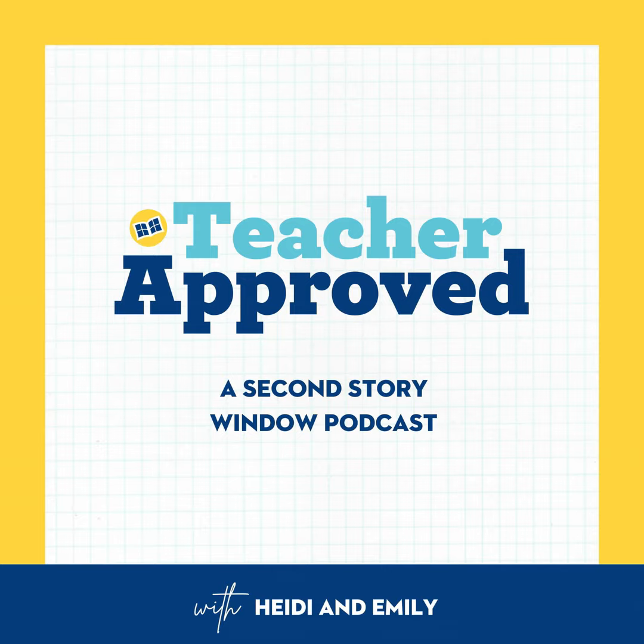Are you ready to have the most successful and stress-free back-to-school season ever? We're here to help with our free back-to-school mini-course. In this three-day private podcast, we will help you plan for success in establishing your perfect classroom procedures and routines. We're passionate about helping teachers elevate what matters and simplify the rest, and we know this mini-course will help you do just that. Head to secondstorywindow.net/btsmini to sign up.